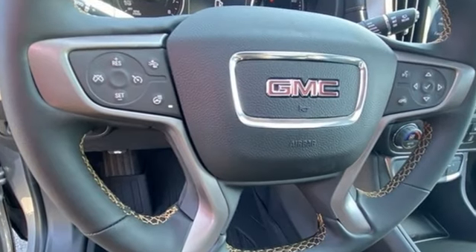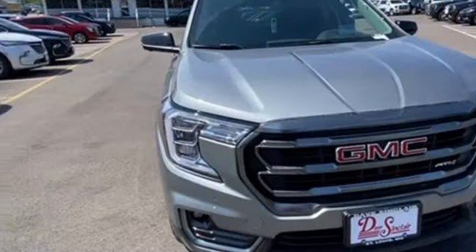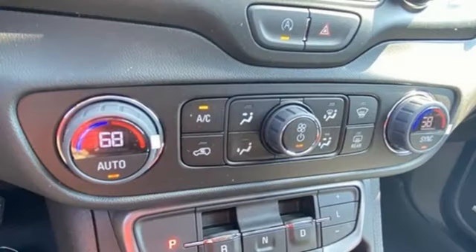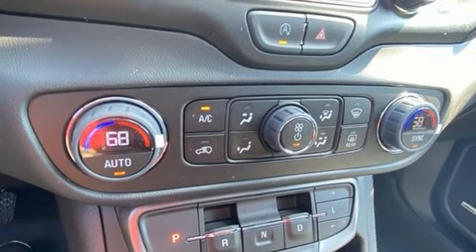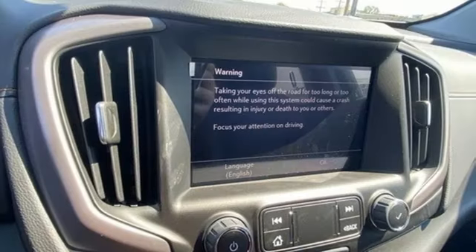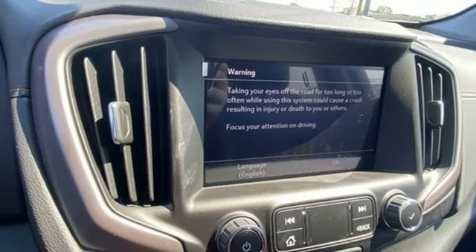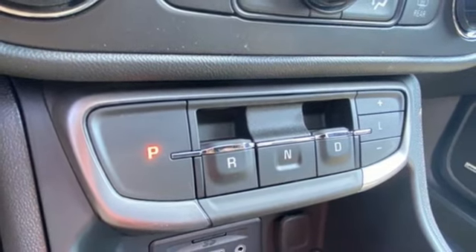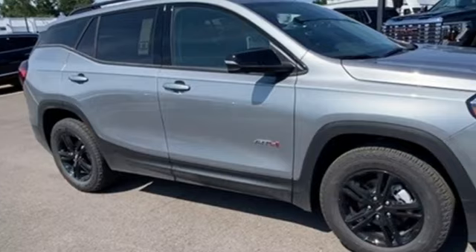Automatic transmission, front heated leather bucket seats, AM-FM satellite radio, auto-dimming rearview mirror, dual-zone climate control, doors and push-button start proximity key, external memory control, rear lip spoiler, wireless phone connectivity, and intercooled turbo inline four-cylinder engine.